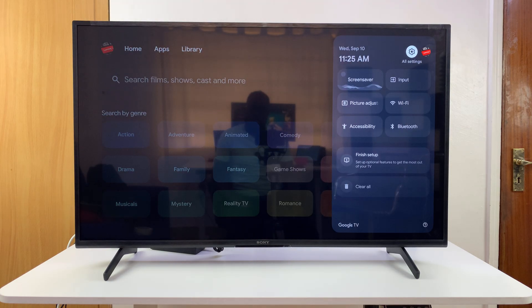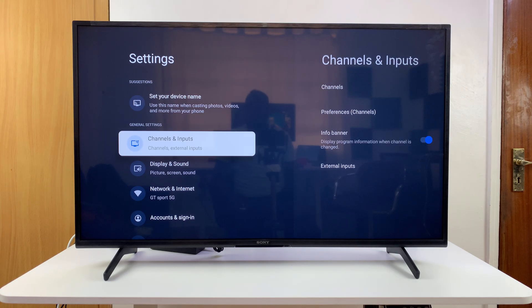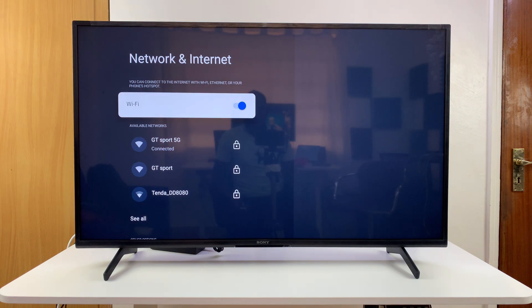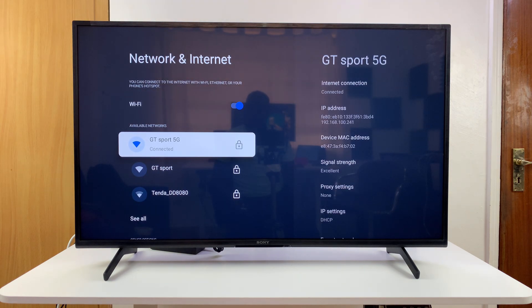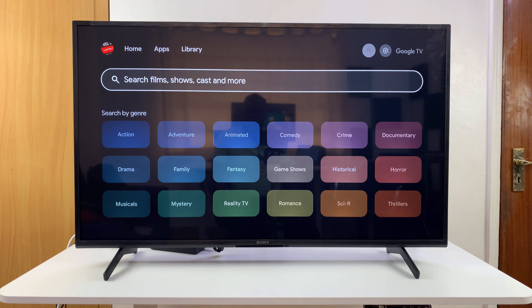The first thing you can check is your internet. Go to Settings, and under Settings go to Network and Internet. Make sure you're connected to Wi-Fi, make sure you're connected to the correct Wi-Fi network, and make sure that Wi-Fi network has internet. You can try with a different device to make sure you have connectivity on your TV.